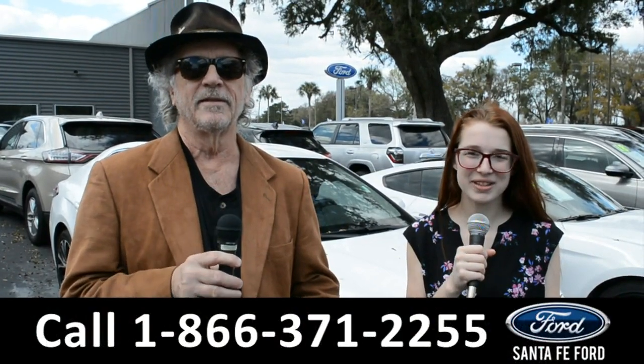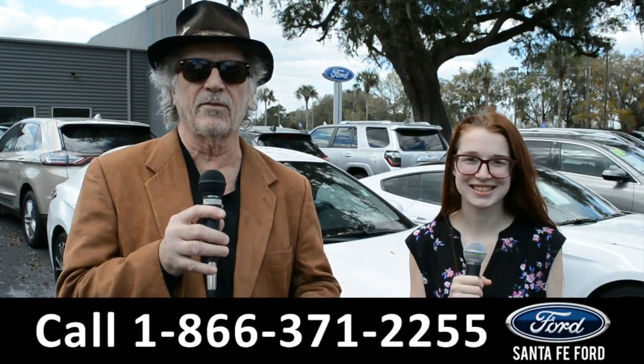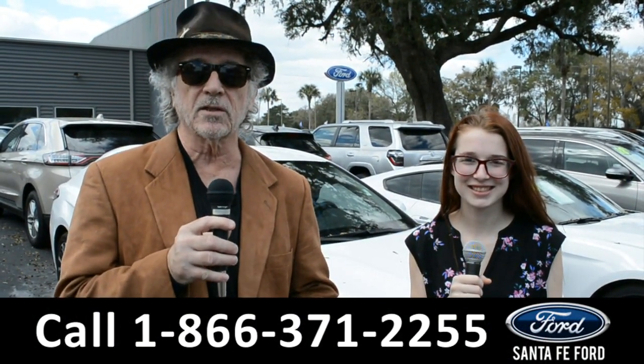Hey this is Randy and I'm Alyssa at SantaFeFord.com where we have a huge selection of vehicles to choose from. Stay tuned, Alyssa is going to give us a closer look.